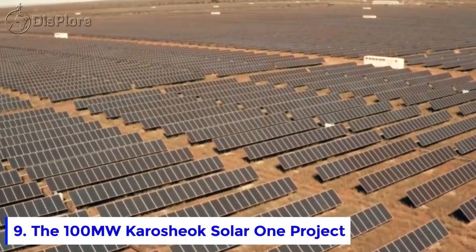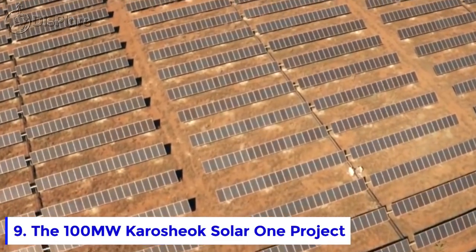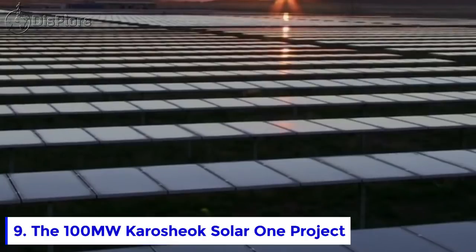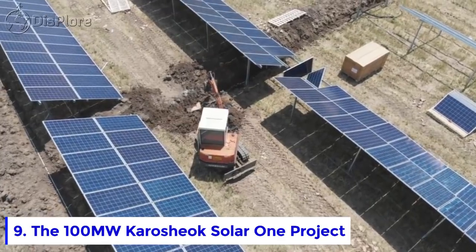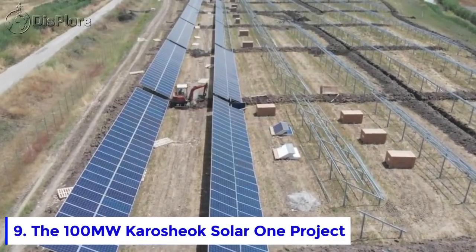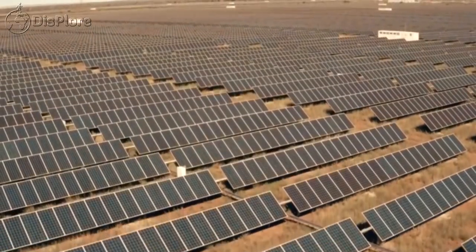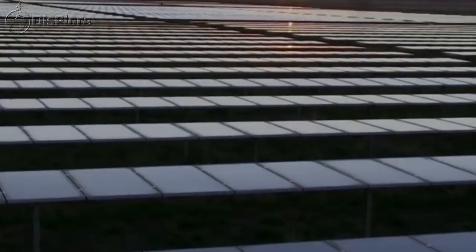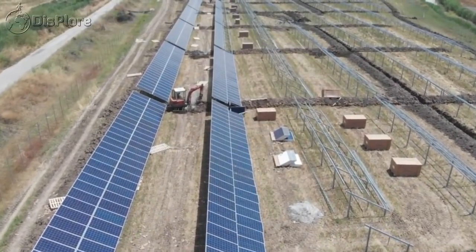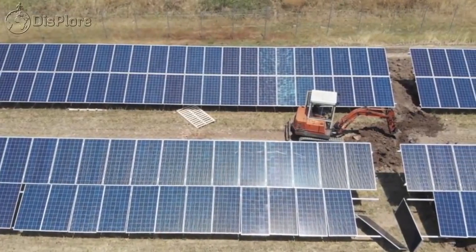Number 9: The 100 Megawatt Karyoshok Solar One Project. The Karyoshok Power Plant was commissioned on November 30, 2018. The thermodynamic solar power plant has a capacity of 100 megawatts. It produces energy from solar heat, which it is also able to store. The plant captures energy from the sun through mirrors and uses it to heat a fluid to a high temperature, driving a steam turbine which converts energy into electricity.